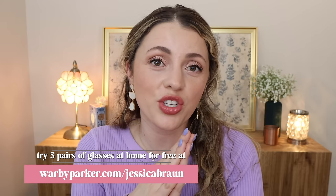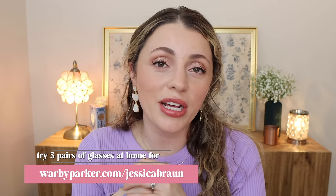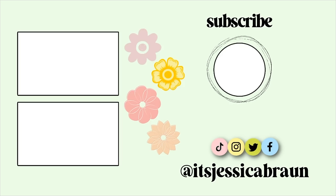Thanks again to Warby Parker for sponsoring this video. You can take the Warby Parker home try-on quiz and try out five pairs of glasses for free by going to warbyparker.com/JessicaBraun — link in the pinned comment and description box. I hope you enjoyed! I'll link my drugstore dupes playlist below — I've been doing this for a long time, don't repeat dupes, so there's a lot of goodies in there. Subscribe if you haven't yet — we do makeup videos, vlogs, all kinds of stuff. Come say hi on Instagram at itsjessicabraun, and also on TikTok under the same name. See you in my next one!